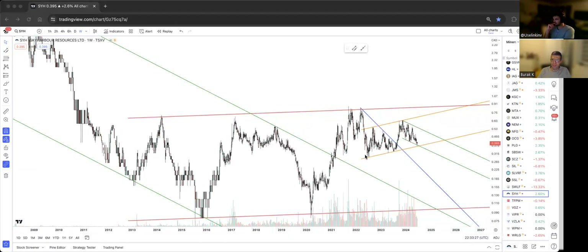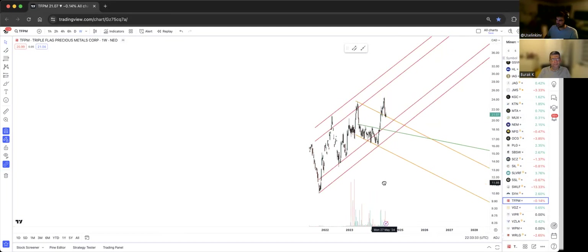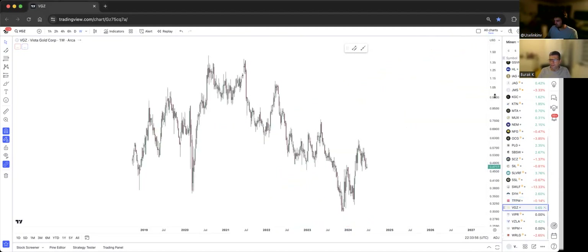Triple Flag Precious Metals, ticker TFPM — this is not really a bull flag. The red channel isn't really a proper channel; it has to get to the top band first. But it is somewhat outperforming compared to the others.